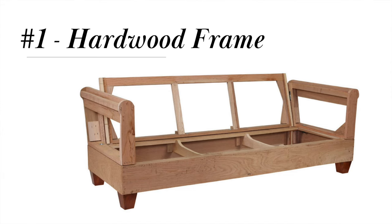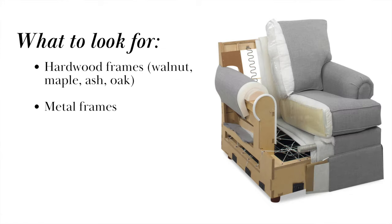The first feature of a high-quality sofa is the frame. The best quality sofa frames are made from dense, kiln-dried hardwoods like walnut, maple, oak, or ash. These also tend to be the most expensive type of frame construction, but these sofas will last the longest, so the expense is worth the investment.